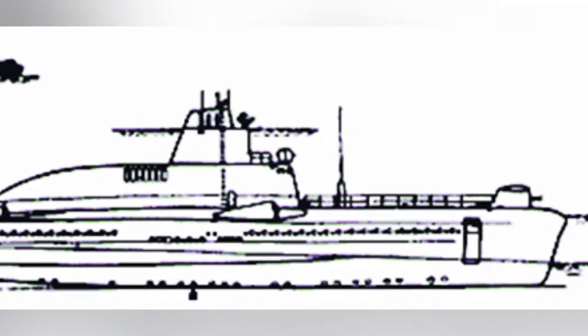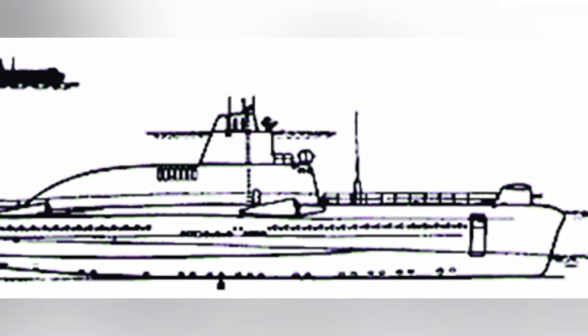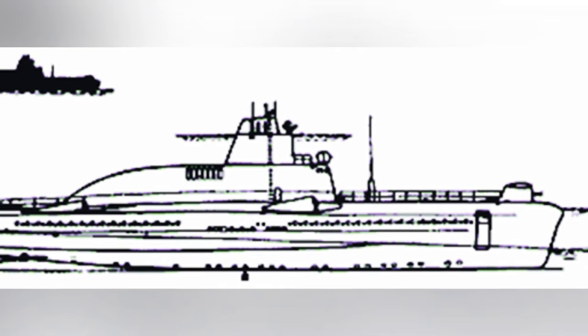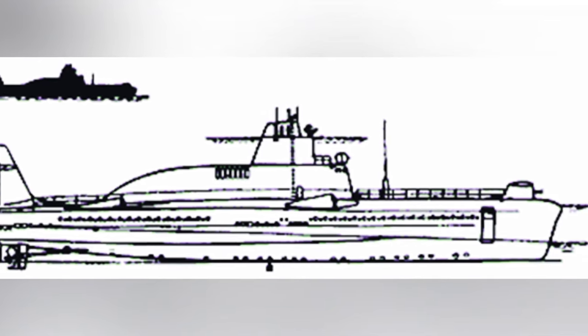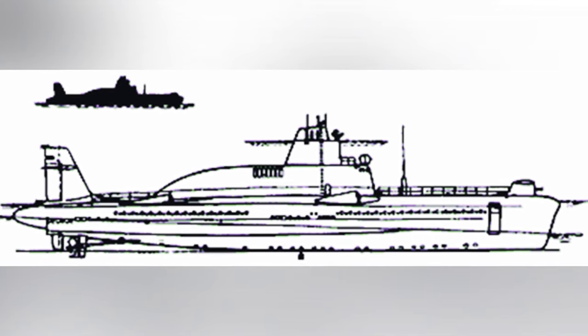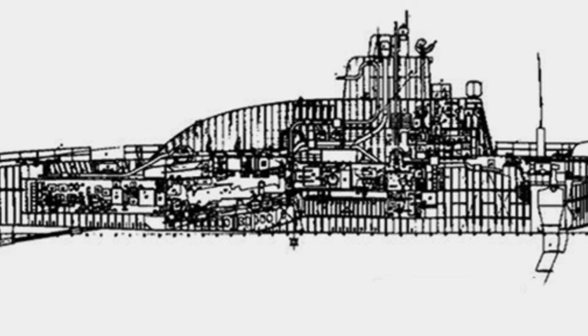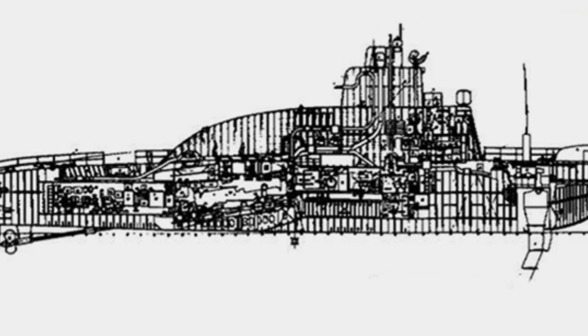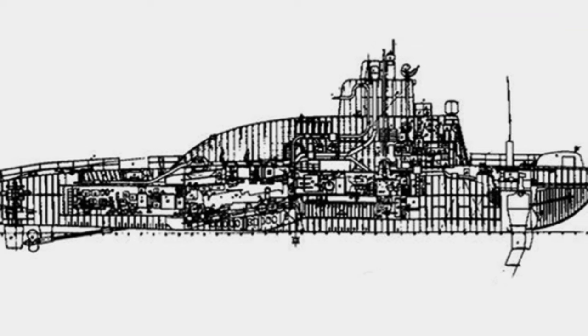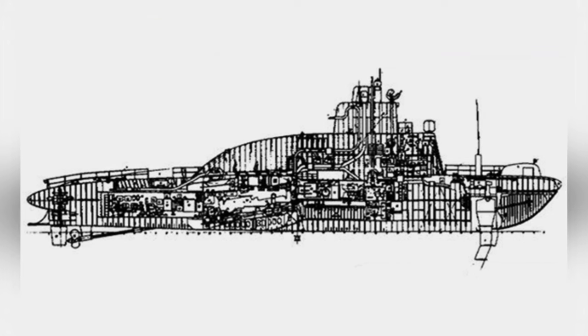The missile boat is powered by an M507 diesel engine driving a fixed-pitch propeller. After submerging underwater, it uses an electric motor for propulsion. The estimated maximum surface speed is between 38 and 42 knots, and the underwater speed is between 4 and 5 knots. All three designs can dive to a depth of 70 meters, demonstrating excellent diving capabilities.